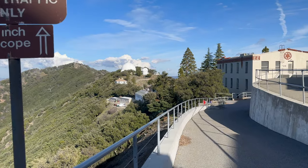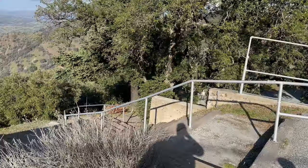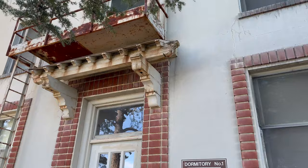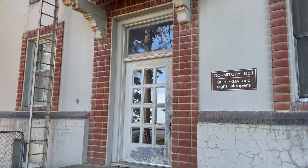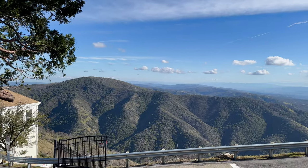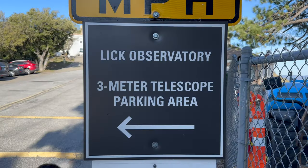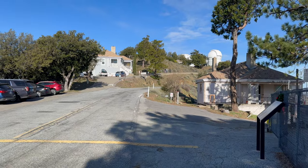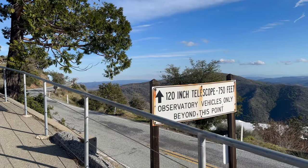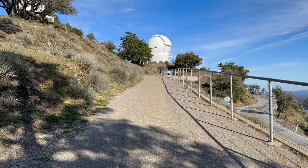We are now heading towards the 120-inch telescope. Passing by dormitory number one — astronomers rest here during the day to work through the night, exploring the stars.